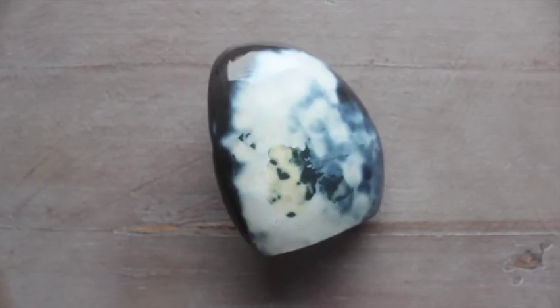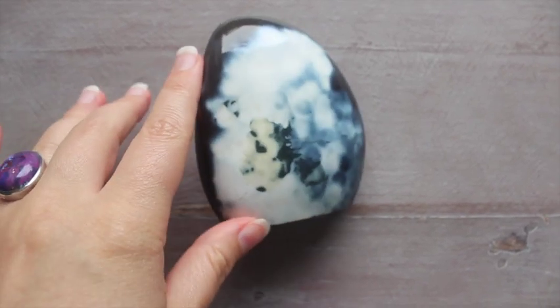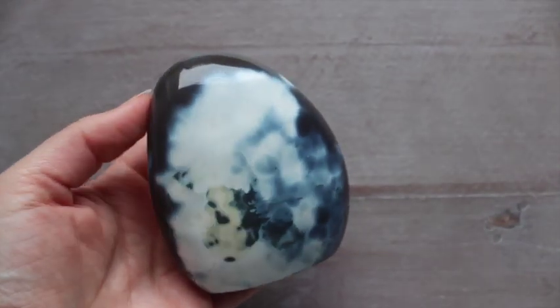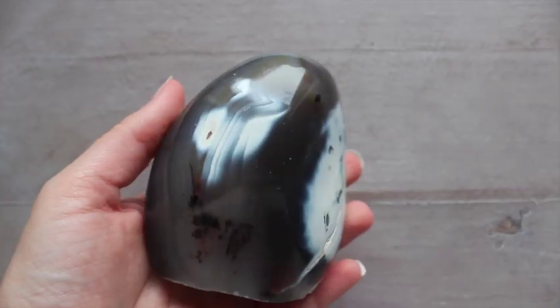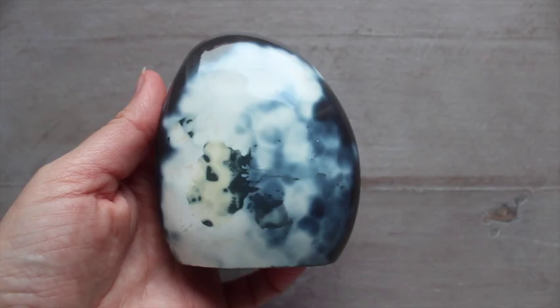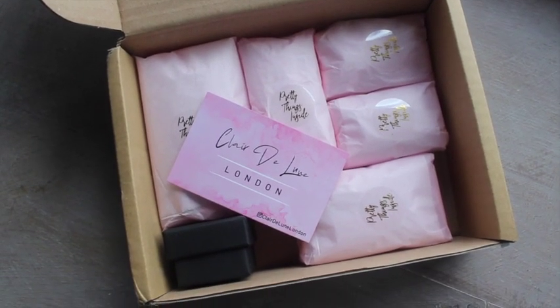Oh look, there we go — there's the rainbow, she was shy at first but it's coming now. How beautiful is this piece of orca agate I just got from The Spell Jar UK on Etsy? What a stunning piece — it even looks like a whale. It's massive. I think I'm gonna put this by my bed; it almost looks like there's a seahorse there. I love the colours of orca agate — I just think it's so calming.